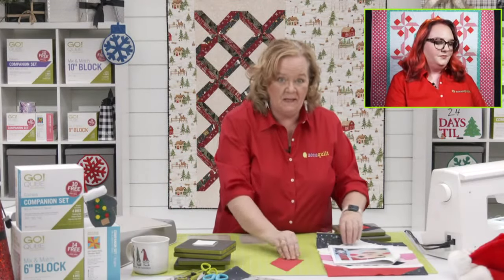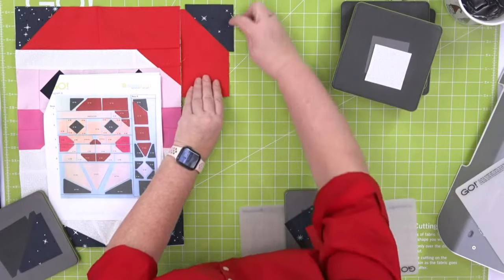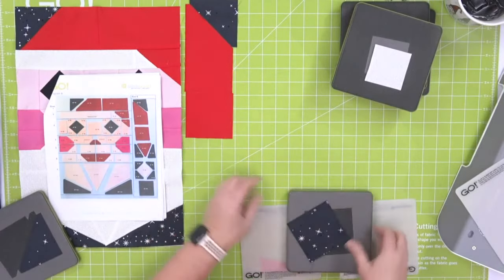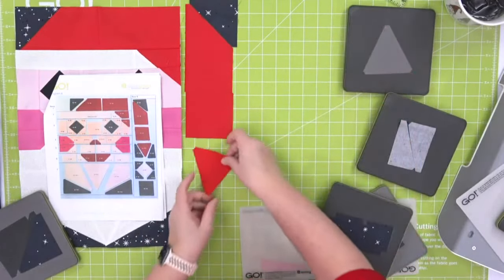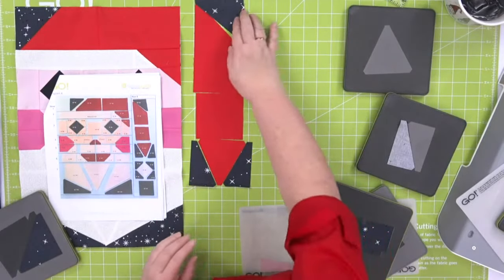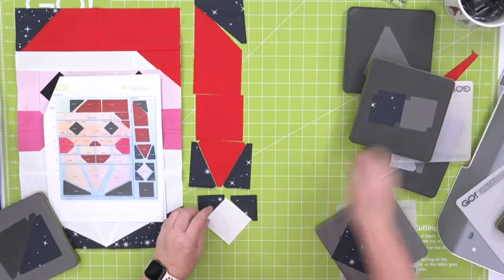I'm going to lay out my pieces so you can see how they go together, following my pattern — shout out to Erica for finding this cute little starry fabric. This is shape number two and shape number five from the 12-inch cube, the chisel shape. And this is triangle-in-a-square from the six-inch cube. This is why you need a left and a right! Then we're going to do our square-in-a-square, and I'm going to chain stitch some of this so you can see how fast it went together.